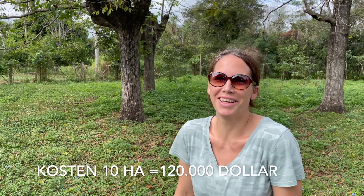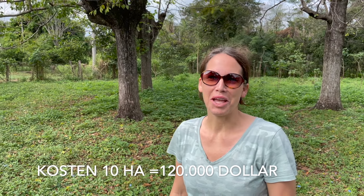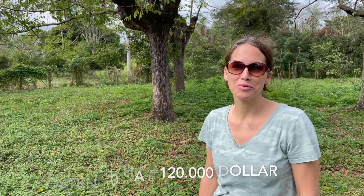Wie gefällt dir das 10-Hektar-Grundstück hier? Mir gefällt es super gut. Wir suchen eigentlich gar nicht 10 Hektar – wir hatten mal angefangen mit einem halben, wenn überhaupt. Dann waren wir bei vielleicht 2 bis 3. Das hat jetzt hier 10 Hektar – was soll's, ist ja jetzt auch nur eine Besichtigung. Aber es ist total schön, es ist eine gute Energie hier.